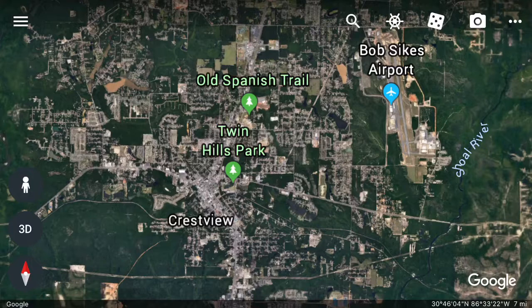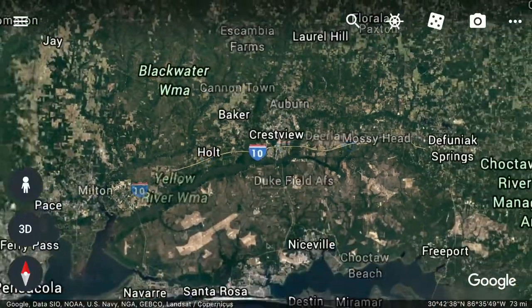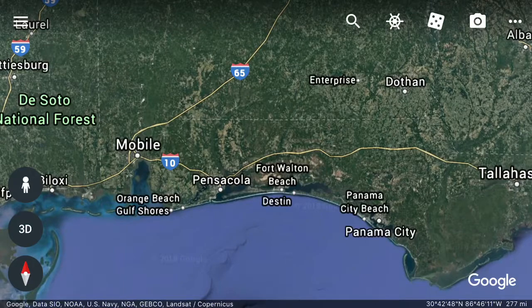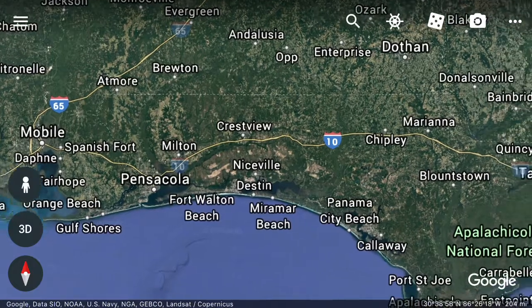Crestview is up in the Panhandle in Okaloosa County, located roughly midway between Tallahassee and Pensacola, way up in the Panhandle. The elevation of Crestview is 235 feet, making it one of the highest points in the state. It also has the second highest rainfall of towns in the state — 65 inches a year.